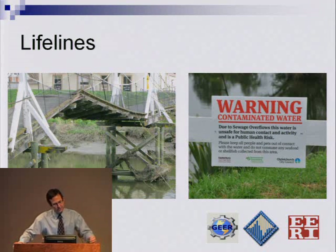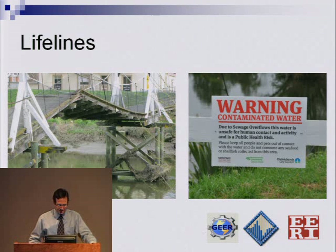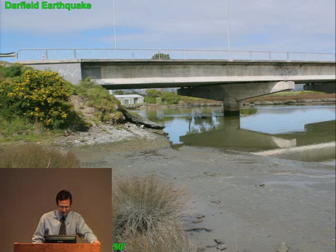We also spent time investigating the geotechnical aspects of the earthquake and how they affected lifelines. We did see several foot bridges that had some troubles after the earthquake. But the bigger story from the lifeline aspect is the water and wastewater systems and the effect on water systems as a result of the liquefaction.